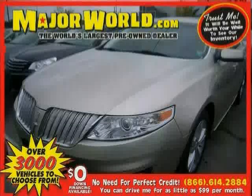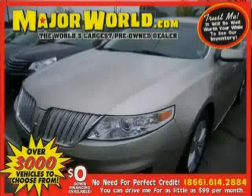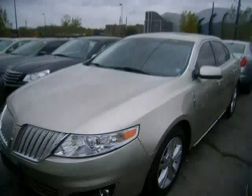Look at this 2011 Lincoln MKS equipped with woodgrain interior trim, MP3 player, leather seats, heated mirrors, stability control, premium sound system, front wheel drive, traction control, anti-lock brakes, rear head airbag, power driver seat, and power passenger seat.